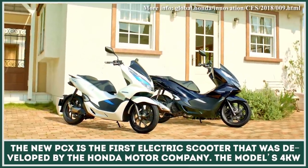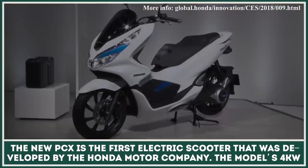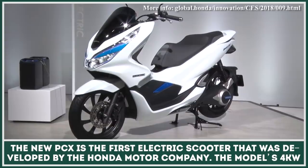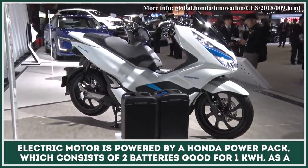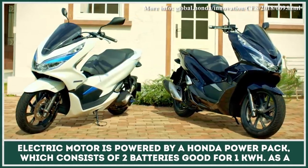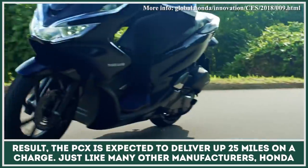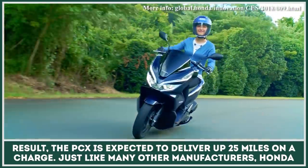The new PCX is the first all-electric scooter developed by Honda Motor Company. The model's 4-kilowatt electric motor is powered by a Honda Mobile Power Pack, which consists of two battery units good for one kilowatt-hour. As a result, the PCX is expected to deliver up to 25 miles of riding on a charge.